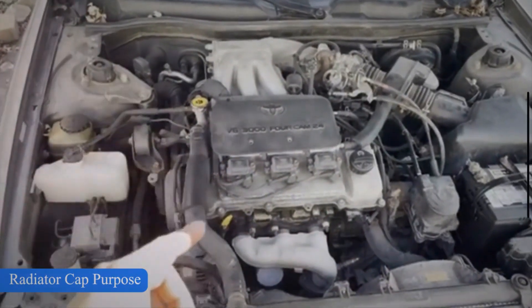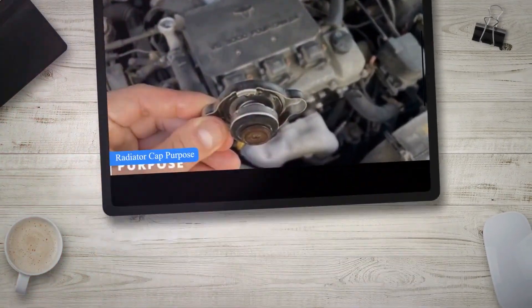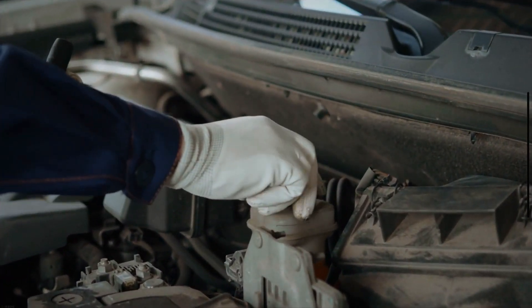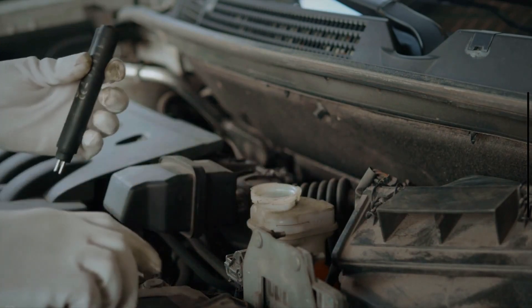When the coolant temperature rises, it eventually reaches a boiling point, causing it to convert into vapor. By maintaining the system pressure at around 16 psi, the radiator pressure cap prevents the coolant from boiling off, even when subjected to high temperatures.